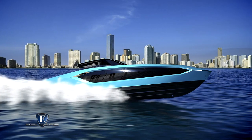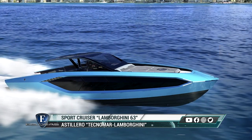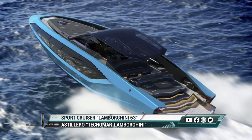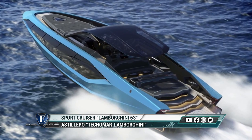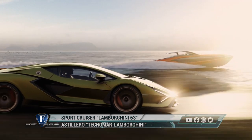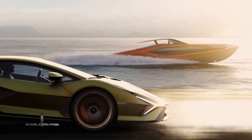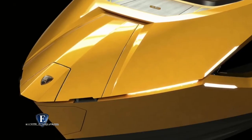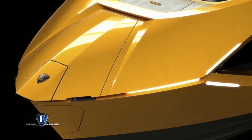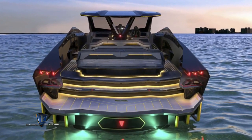Con 63 pies de eslora no es terriblemente compacto, pero gracias al uso de fibra de carbono cae en la clasificación de embarcaciones ultraligeras, con un peso de 24 toneladas. El diseño está inspirado principalmente en el modelo más poderoso de Lamborghini, el Cian, equipado con supercondensador. Sus luces de proa hacen referencia al superdeportivo de carrera limitada y al concepto Terzo Milenio, mientras que otros elementos en el diseño se asemejan a las líneas de los autos.